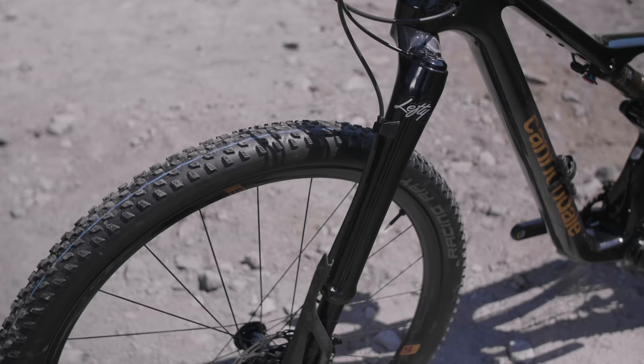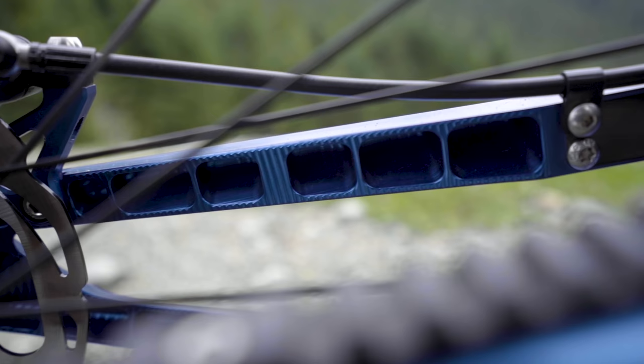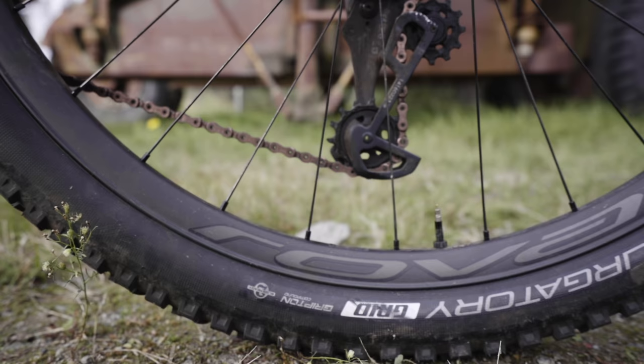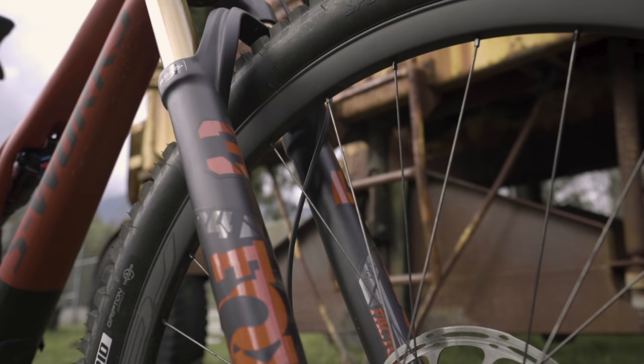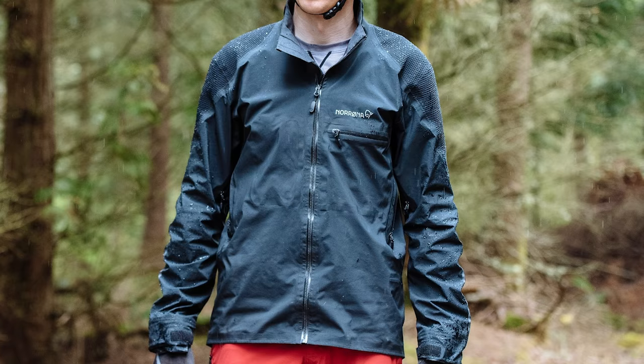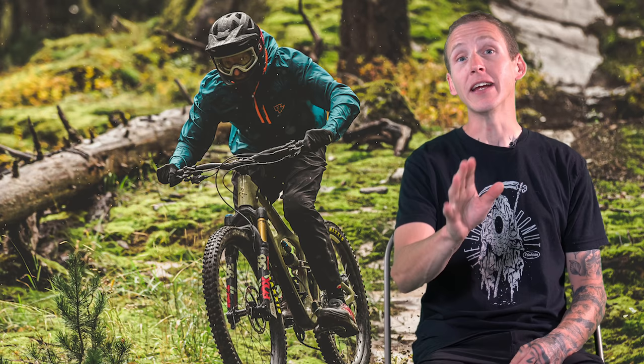If you spend any time around here, there's a good chance that all you've seen us talk about are $8,000 mountain bikes and anything made of carbon fiber. But it doesn't have to be that way and you don't need any of that stuff to have a good time or even an okay time. That's especially true if we're talking about clothing and protection. I know Kazimer reviewed a $450 jacket last year, but we're about to make amends for my intern's blunder. Today is all about where to spend and where to save on mountain bike clothing.